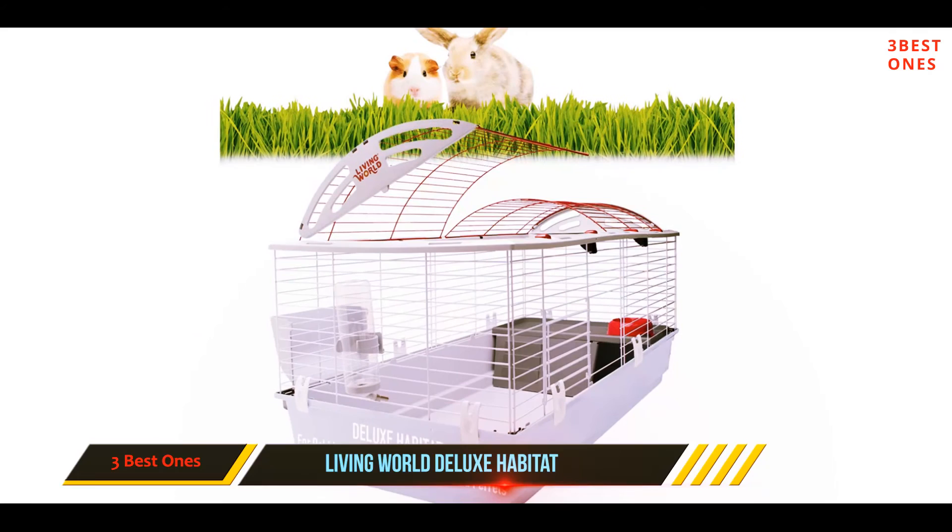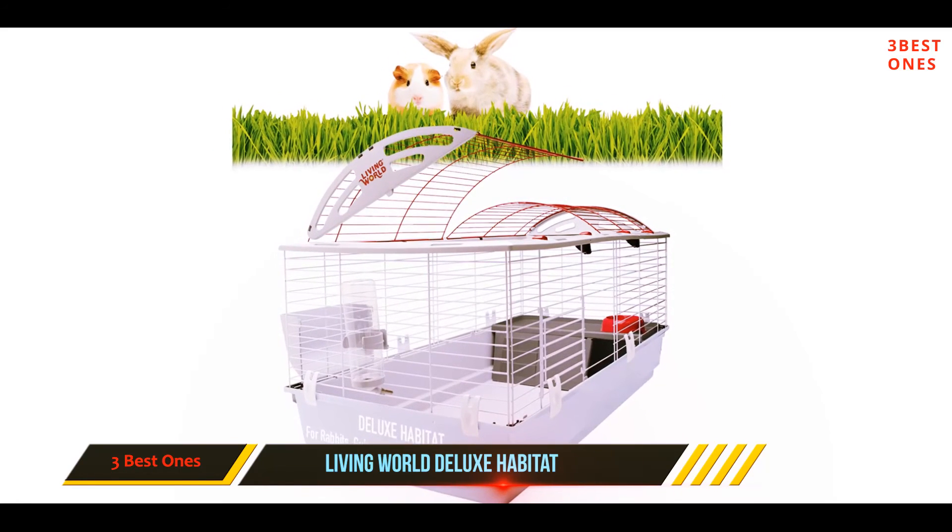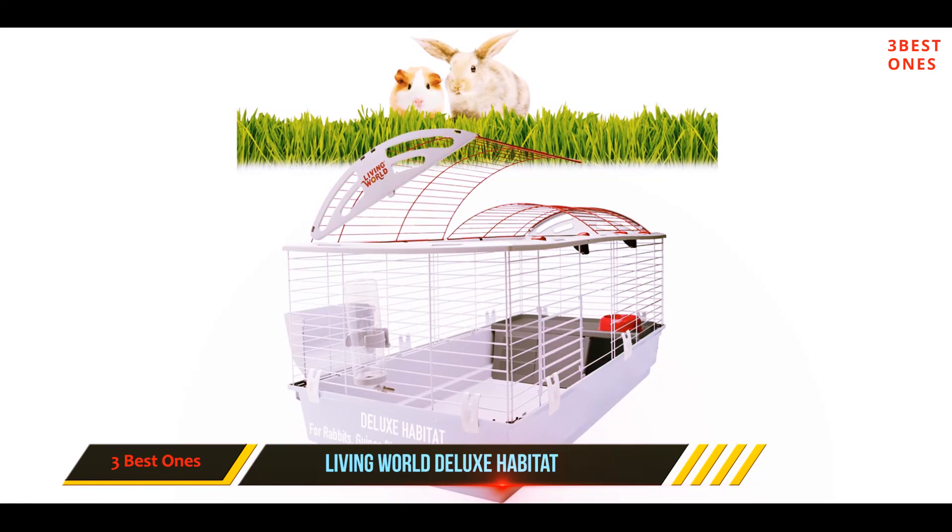Plus, that plastic bottom will be much easier to clean waste from. The food dish is a tip-proof design that secures to the cage.